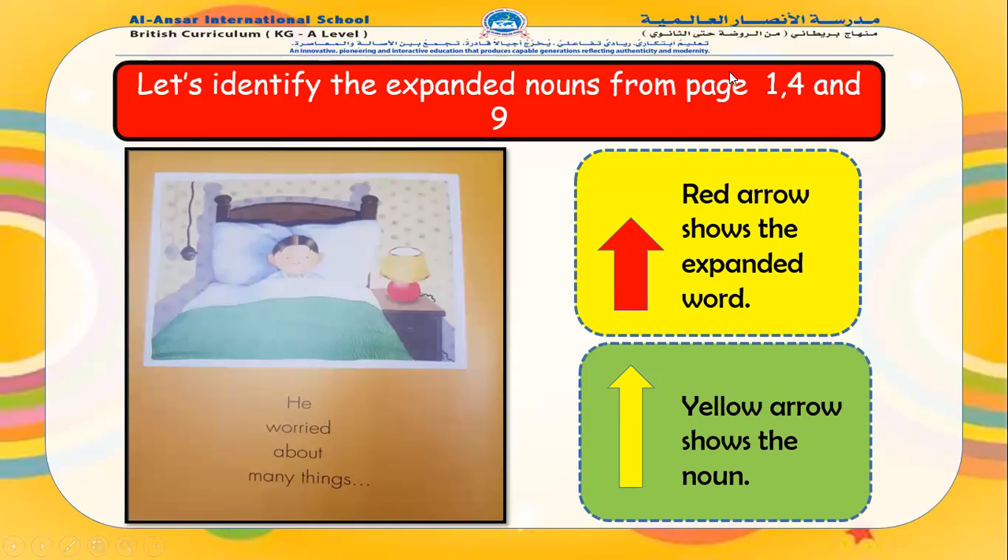Now page number four: 'He worried about many things.' What is the noun here? Things. And what is telling us about things — is it one thing, ten things, twenty things? Many. So 'many things' is our expanded noun. Many is our expanded word and things is our noun.